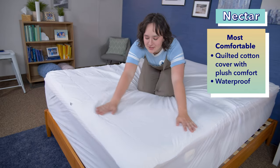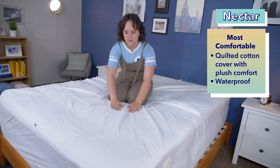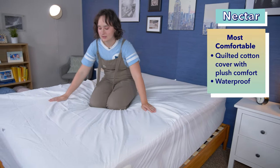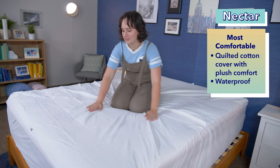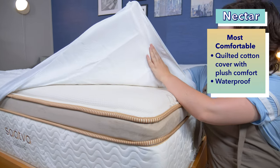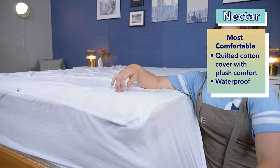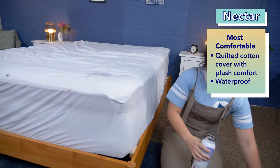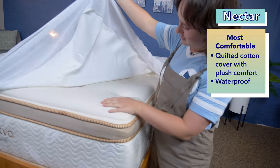Next up is our pick for the most comfortable mattress protector, the Nectar Mattress Protector. One concern with waterproof mattress protectors is that they might feel plasticky or uncomfortable. However, Nectar combats that issue well with their cozy mattress protector, which features a quilted cotton cover for plush comfort. Especially once you have your sheets and other bedding on the mattress, this protector should feel fairly undetectable. Still, even though it's comfortable, it provides nice protection for your mattress with a waterproof layer that keeps your mattress dry in the event of a spill.